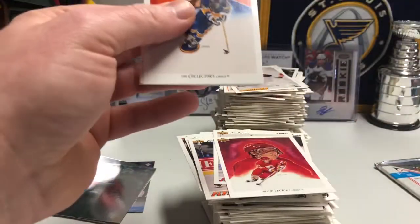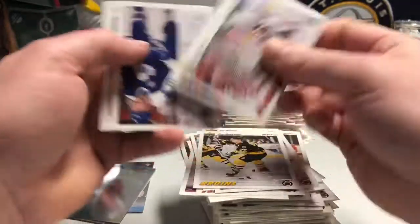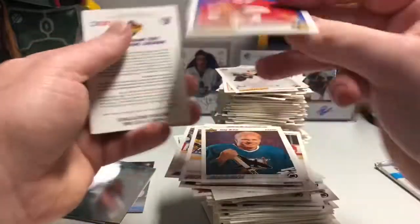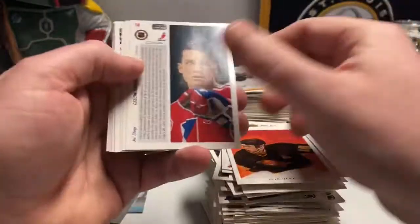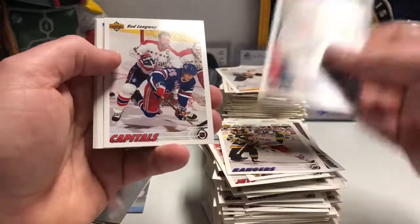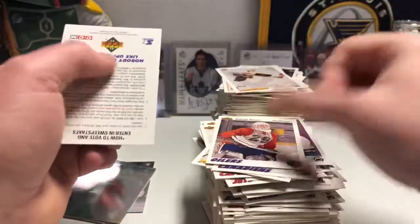I'm literally going to go brush my fingers after this — they are that sore. Ray Bourque, Ray Ferraro — chicken parm. And final pack — is the Brett Hull autograph in there? I don't know, let's find out. We'll do it live, but not really live — it's recorded. Gartner, there's Adam Oates, Rob Langway. Does not look like it — looks like I got shut out, but I wasn't expecting it. It's stupidly rare, and that's why it's the only card in here worth anything.